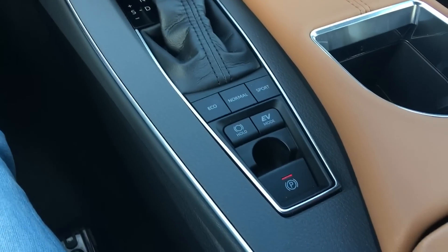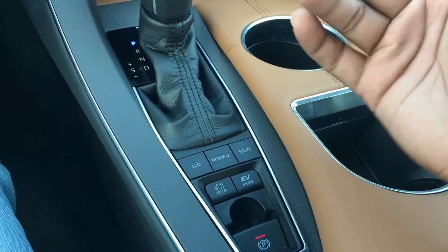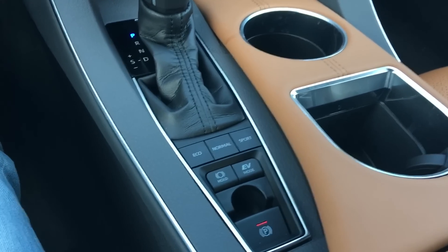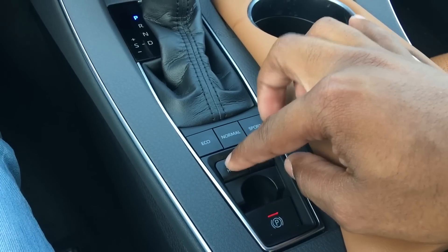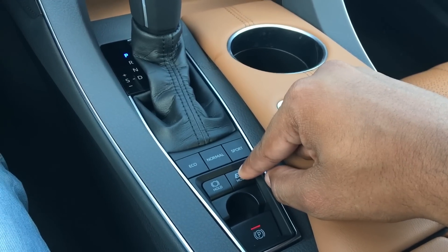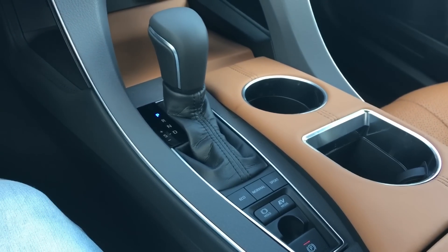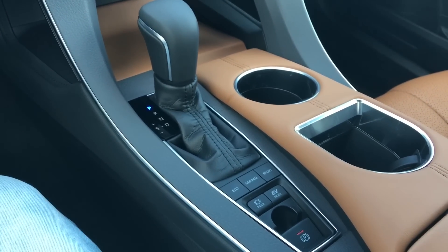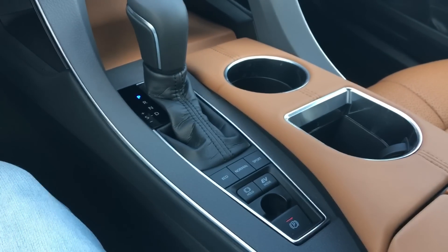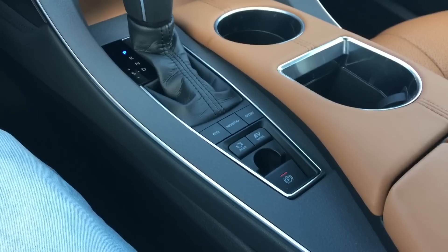Coming down here, this cluster of buttons — you have your Eco, your Normal, and your Sport. Eco is probably what I've been driving around in the most because it is a hybrid, and I wanted to see how much range I can get. I'd easily say almost 500 to 600 miles of range — it's pretty insane. You have Normal, Sport, and your Hold. If I hit Hold, it'll hold the brake for me, and then once I push the gas it'll move forward. Full EV mode only lets you go to 25 miles an hour, and then it cuts out — if you press the accelerator too hard it will put you back into normal mix mode.